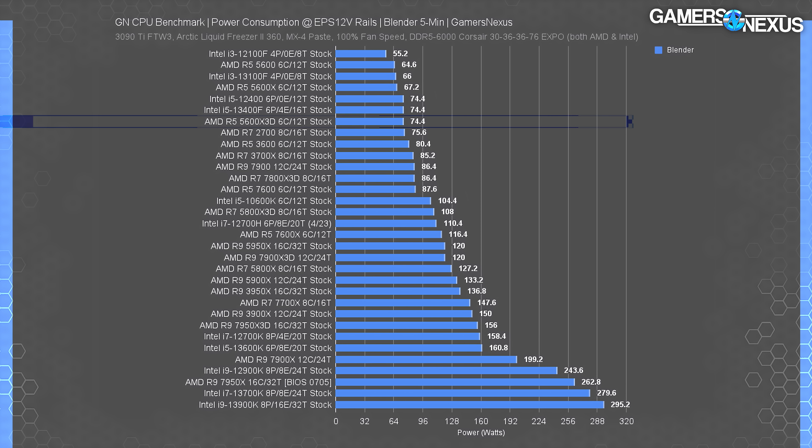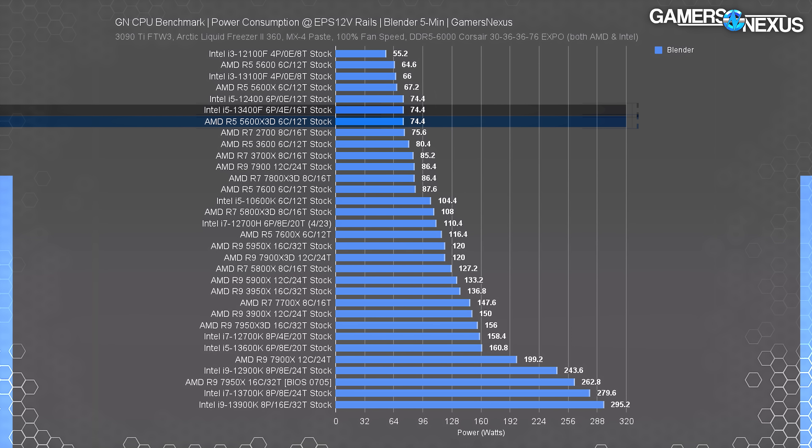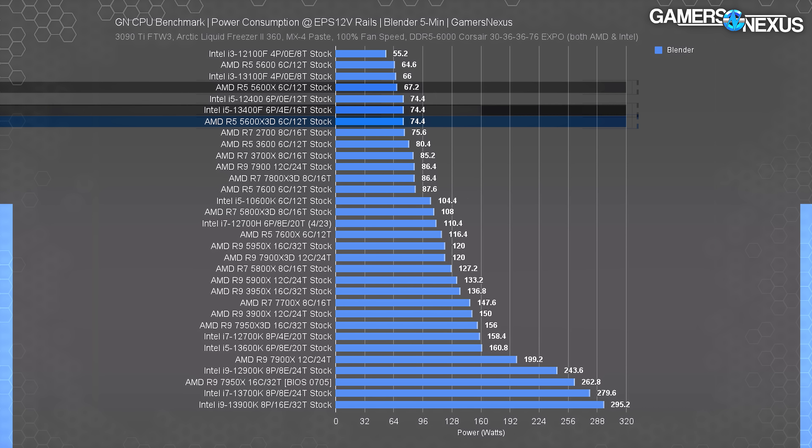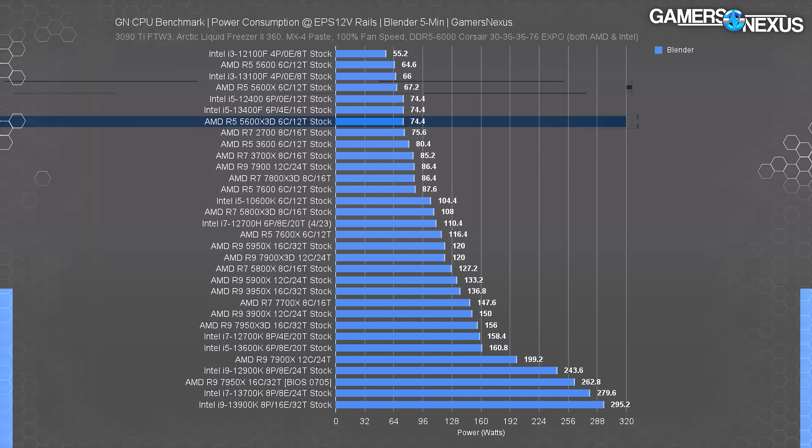For CPU power consumption, the R5 5600X3D pulled 74 watts in an all-core Blender workload — the same as the Intel 13400F and insignificantly more than the 5600X. As a reminder, the 5600X was the most efficient CPU we'd tested back at its launch, and that efficiency translates well to the X3D. It keeps roughly the same power consumption but increases gaming performance sometimes significantly, making it an overall efficiency uplift in gaming scenarios.